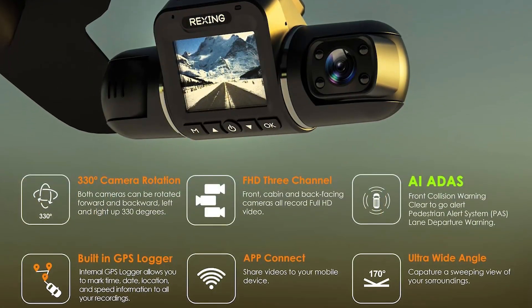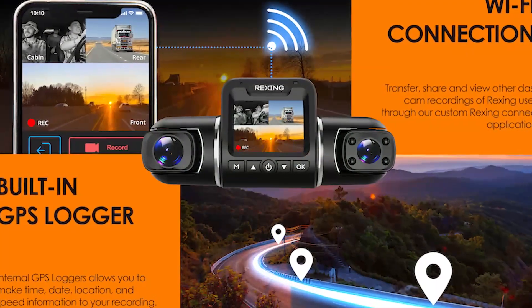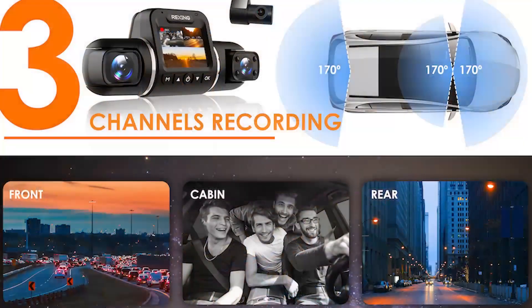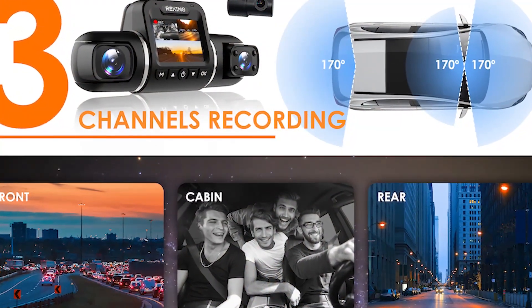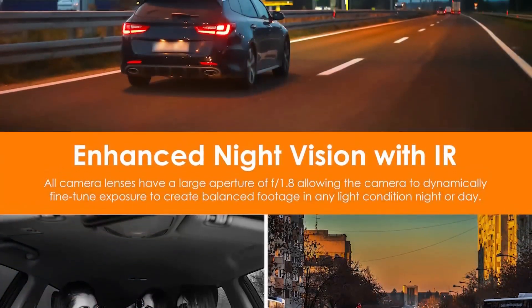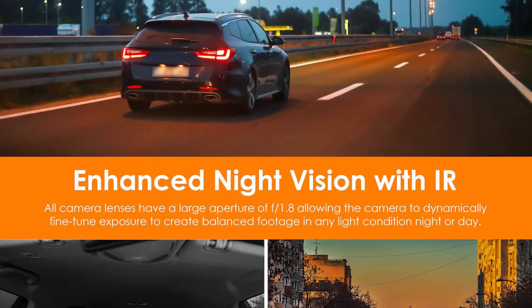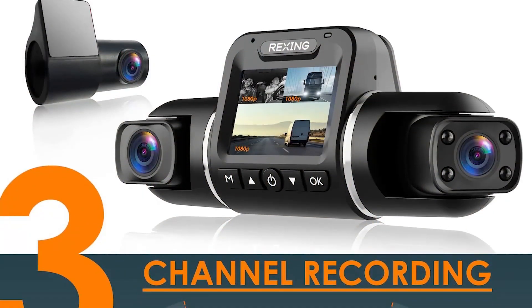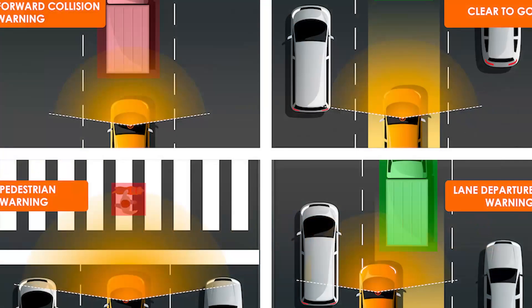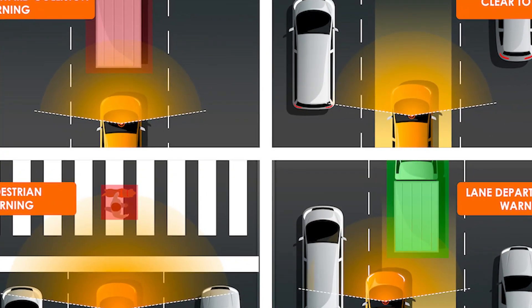The 1080p resolution makes it easy to see details like license plates and road signs. The night vision is also very good, providing clear images even in low-light conditions. The AI capabilities of the camera allow it to detect and track objects like cars and pedestrians, making it easy to review footage and identify important events. The mobile app is also very user-friendly, allowing you to review footage and adjust settings on the go.